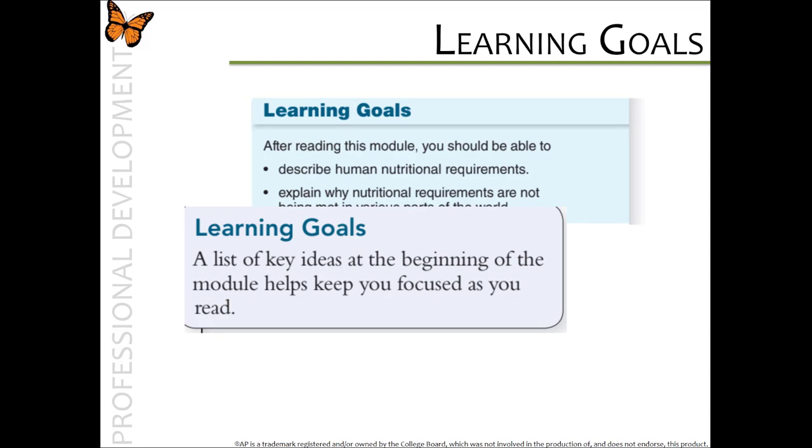Another idea is to have your students put the learning objectives on flashcards. At the end of each chapter, students can use the learning goals to review for their chapter quizzes or unit tests.